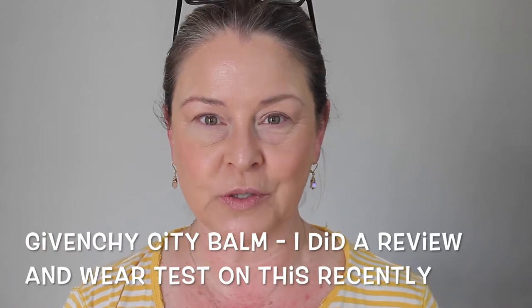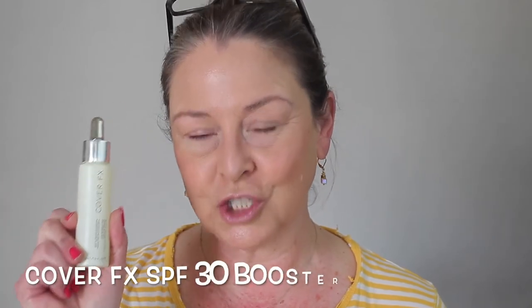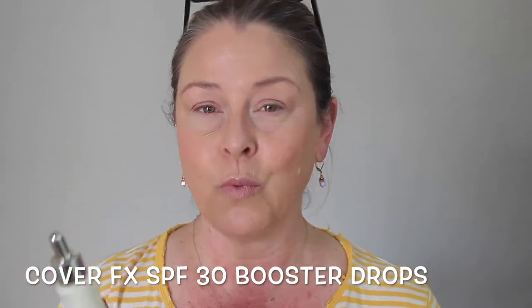I haven't done my skincare. I just put on a foundation and did my under eyes. I continue to experiment with different methods, and I wanted to give the Cover Effects a try because I've worn this twice already on camera and I like it. It's quite shiny, but everything I use is quite shiny. They say you can put this on top of makeup.